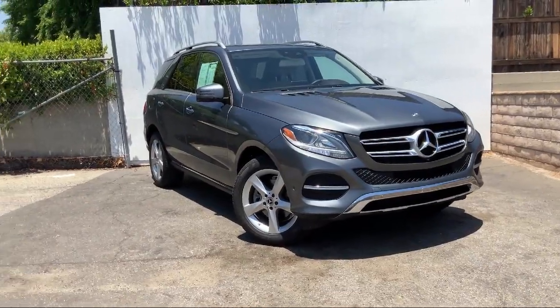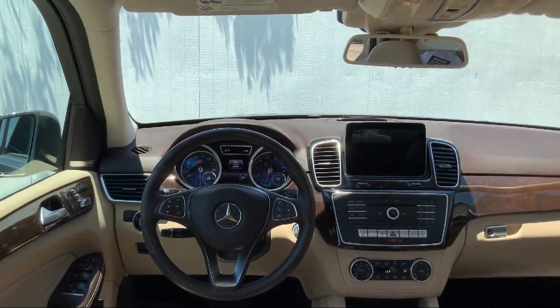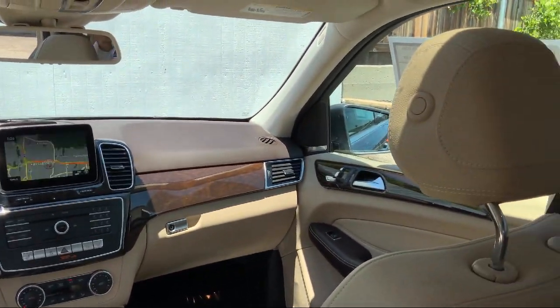It also features a split fold-down rear seat, heated front seats, rear view camera, leather-wrapped steering wheel, and has less than 25,000 miles on the odometer.